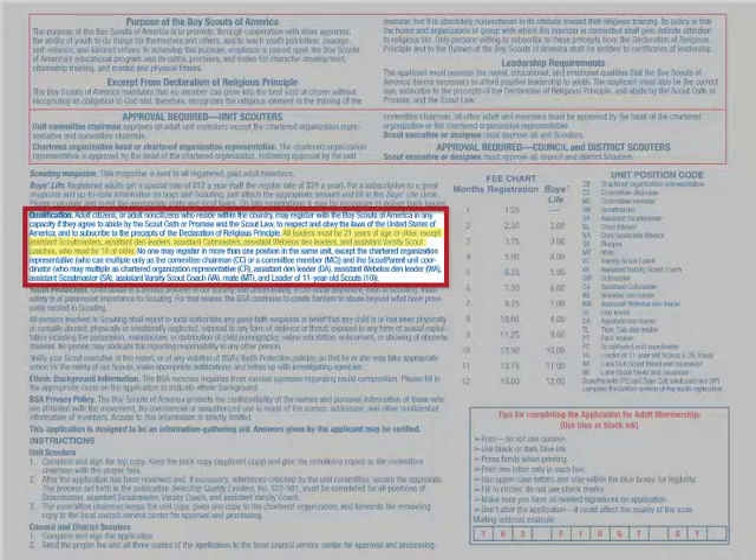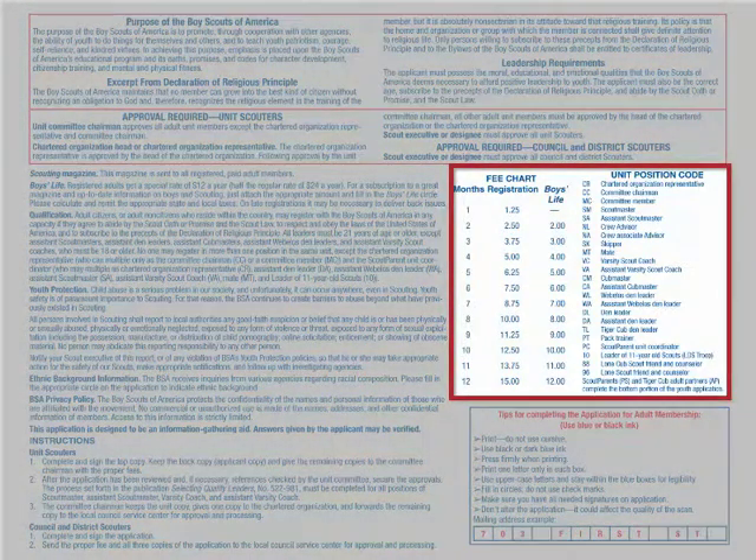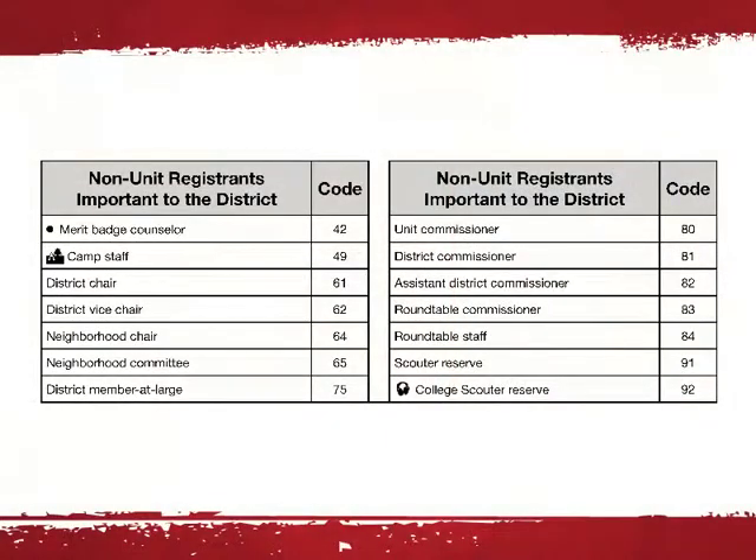In this same section, we are reminded that no one may register in more than one position in the same unit. The most common exception to that rule would be the chartered organization representative, who can double as a committee chair or committee member — check that section for the remainder of the exceptions. A two-letter unit position code should be used when completing an adult application. There is also a district and council scouter position code and description list that must be used to identify their position.